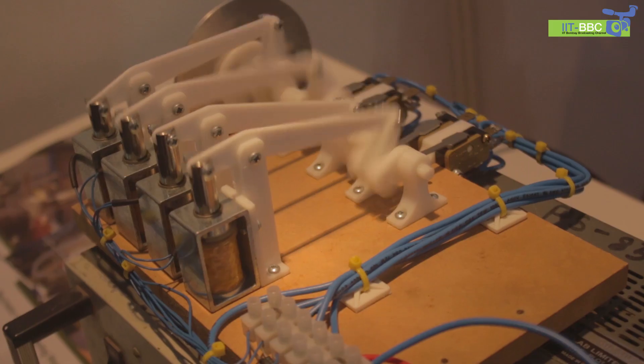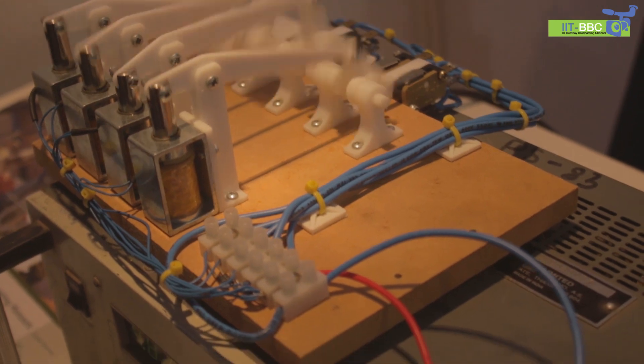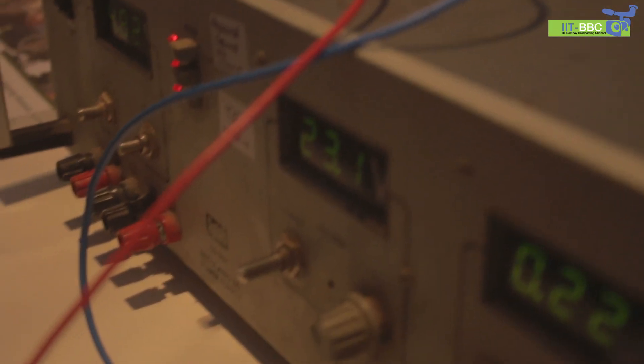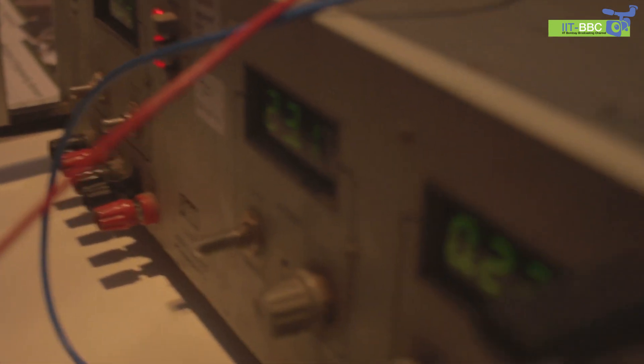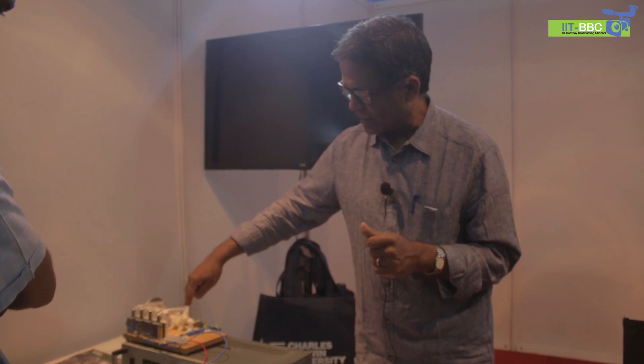My name is Associate Professor Krishnan Kanurpadi. I'm from Charles Darwin University in Darwin, Australia, from the School of Engineering and Information Technology. What I've got here is a 3D printed model of a working engine. You can see that these are relays that are switched on and off by this crankshaft, and these switches control these relays.